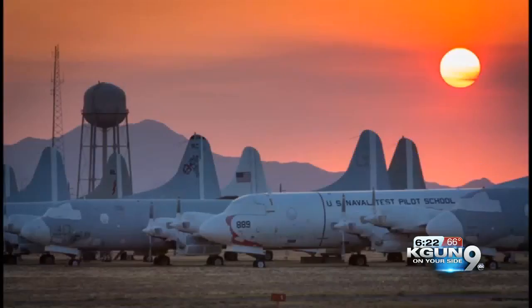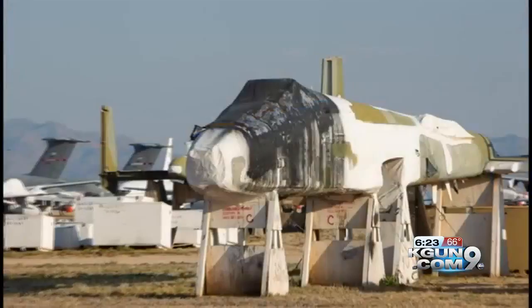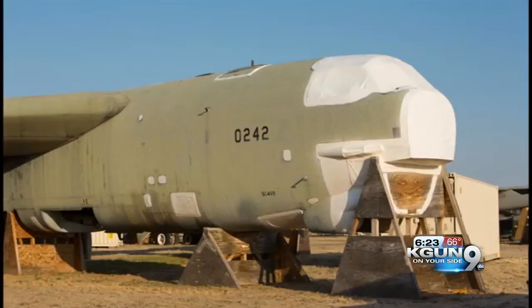This is the Davis-Monthan Boneyard. The sights of the old retired aircraft are one thing; the stories behind them quite another. Here in the desert, in this sea of planes, it's no exaggeration to say some of the planes have faces. Others have lost theirs in the name of nuclear treaties.